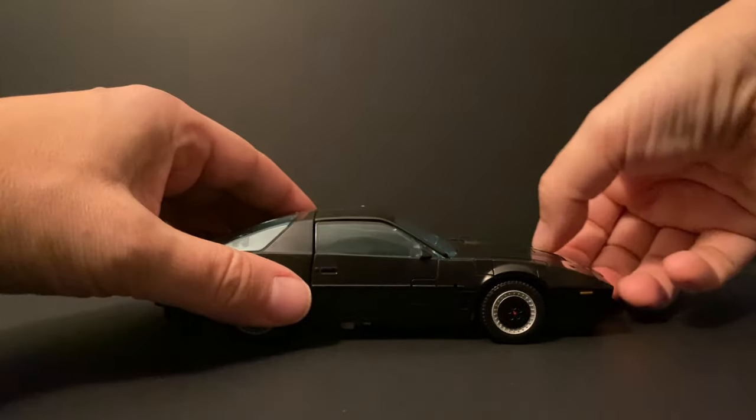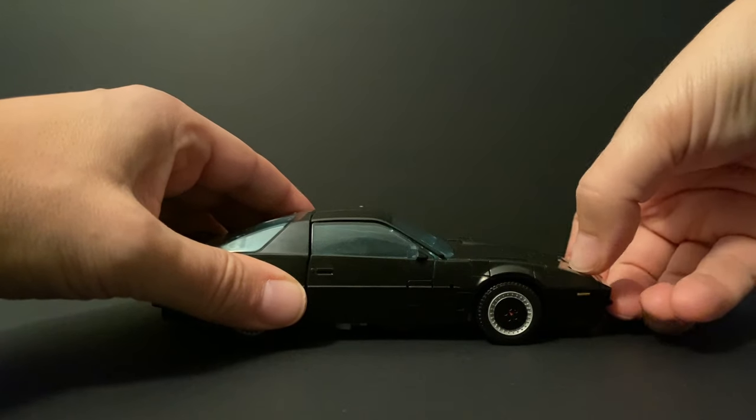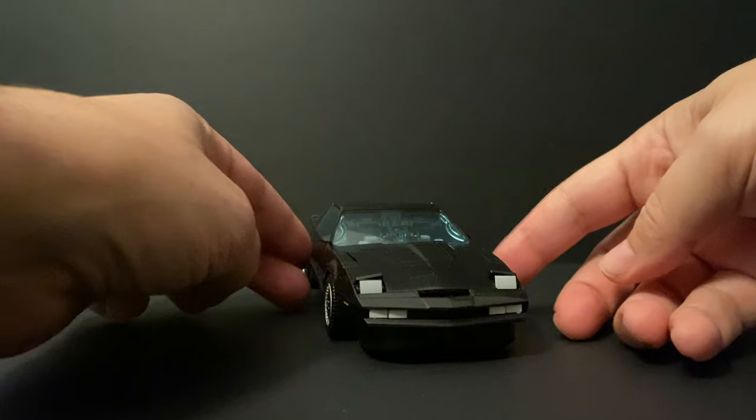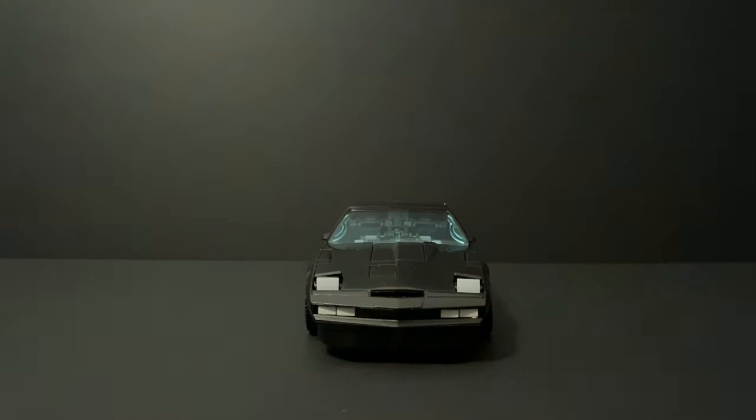Now let's take a look at some of the added features, starting with the pop-up headlights — just press them from the back and they open right up. Very cool, and very 80s.